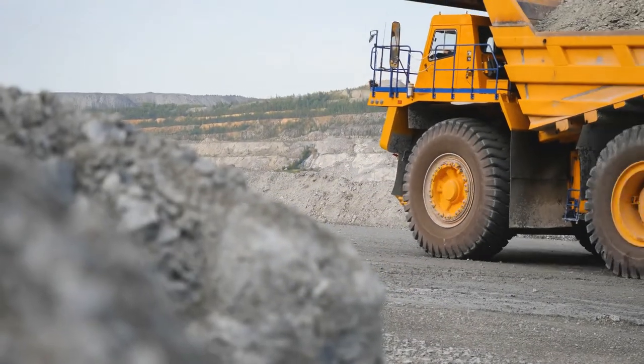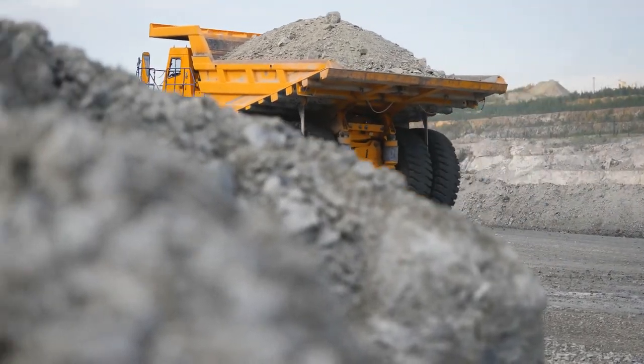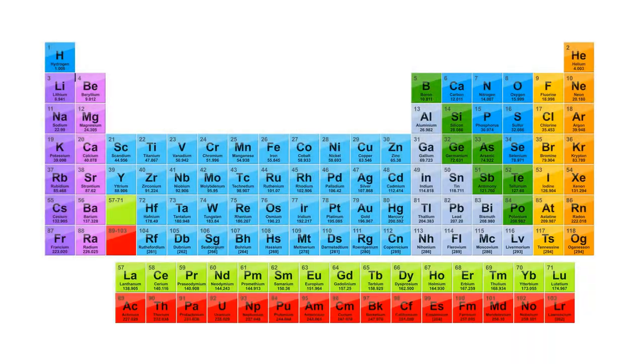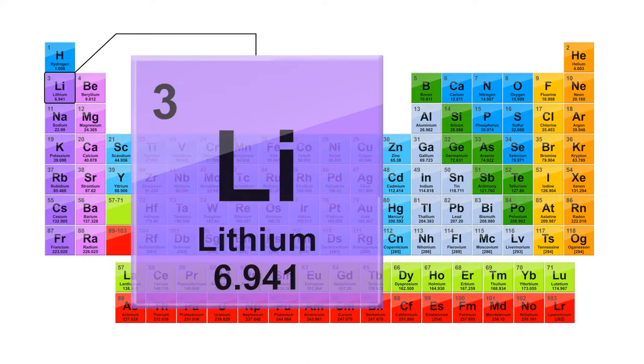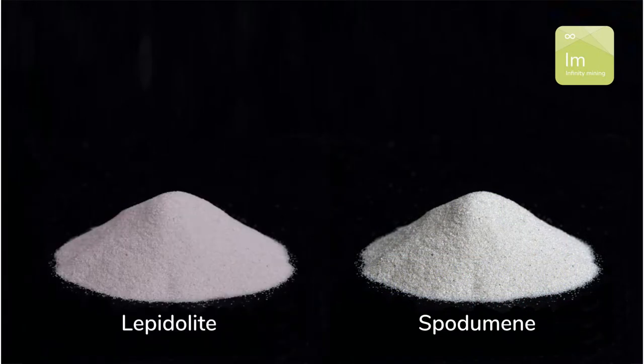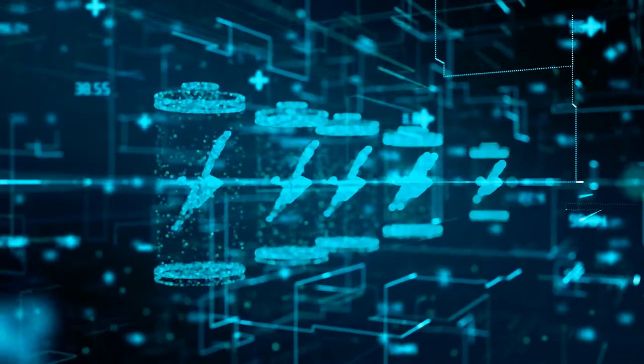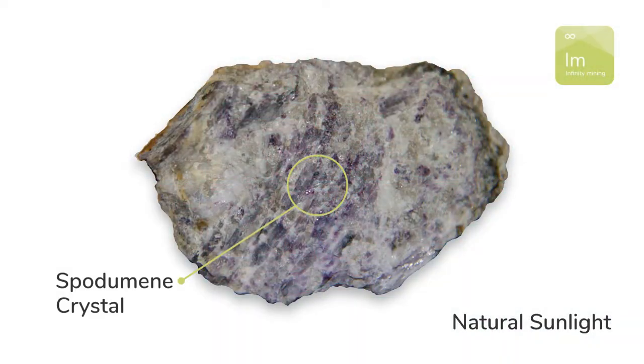All metals come from minerals formed in rocks. Lithium, the lightest metal known to man, is no exception, sitting at number three on the periodic table immediately after hydrogen and helium. The minerals spodumene and lepidolite are two of the world's most important sources of lithium, as they contain high concentrations of the metal.